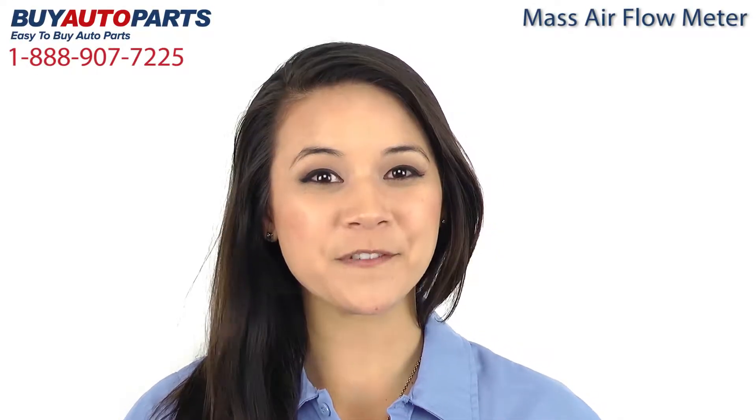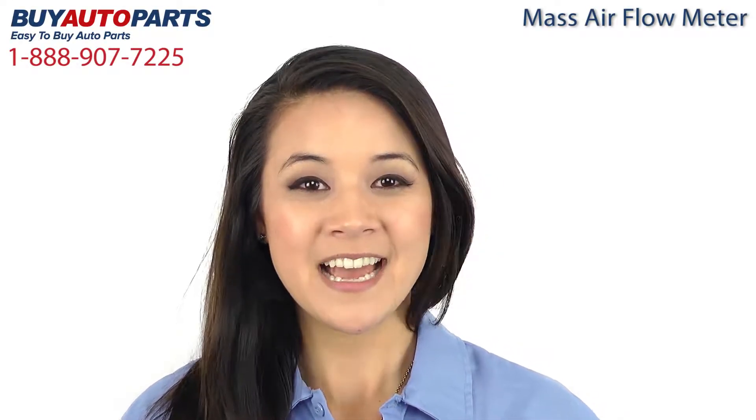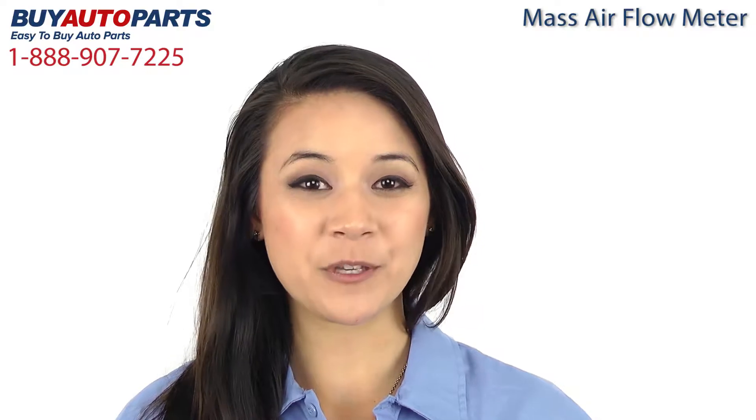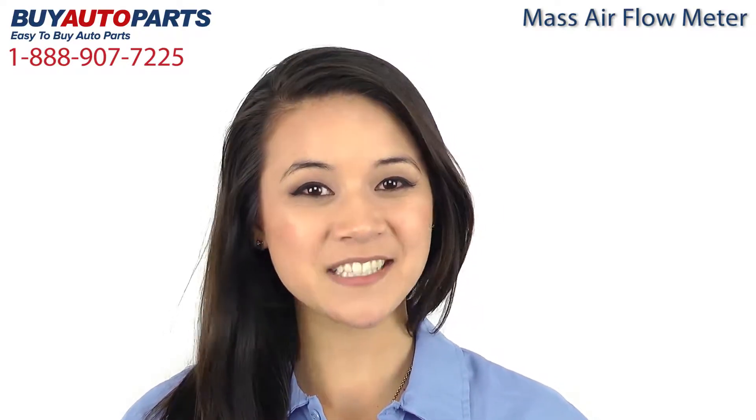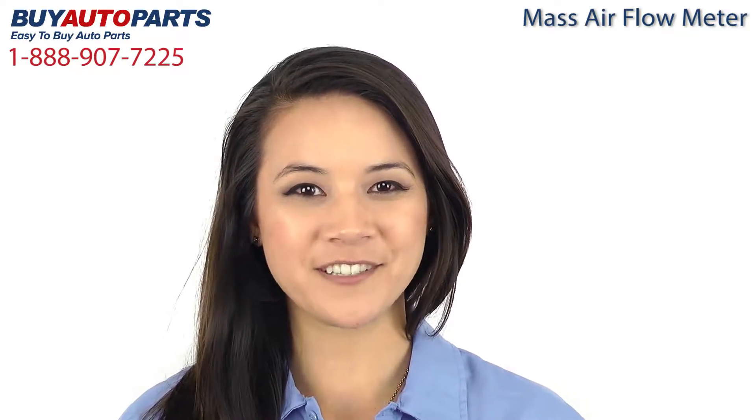Hi, I'm Kim and thank you for visiting Buy Auto Parts today. It's our goal to make it easy for you to buy auto parts, so I'm going to tell you a few things about us and this part so you can make a confident purchase.